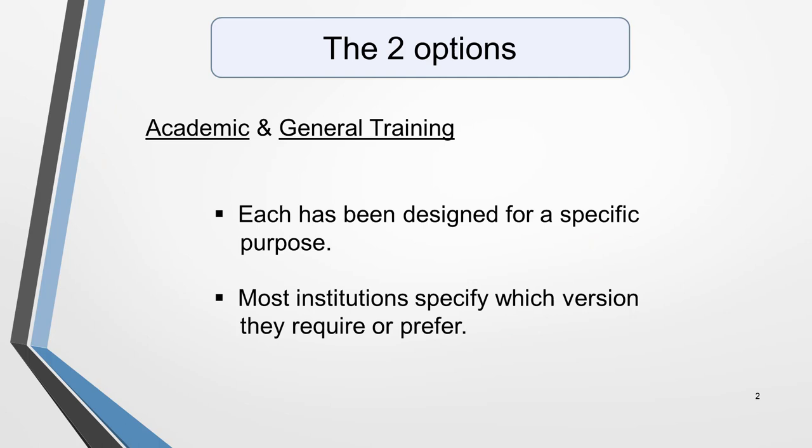There are two versions of the main IELTS exam: Academic and General Training. Each has been designed for a specific purpose, and most institutions specify which version they require or prefer from applicants.